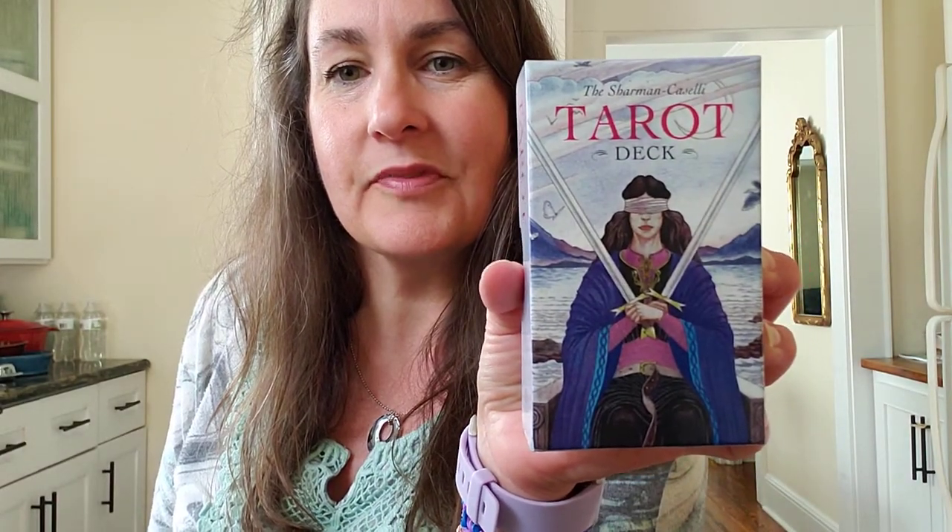Hey everybody, today I wanted to talk about the Charmin Caselli tarot deck. This was a deck that was originally released in 2001 and since then there have been a couple of different editions published. I have a few here and I just wanted to kind of showcase them and show what you're going to get for which edition.